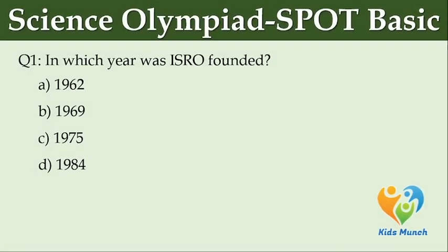In which year was ISRO founded? Option A: 1962. Option B: 1969. Option C: 1975. Option D: 1984.